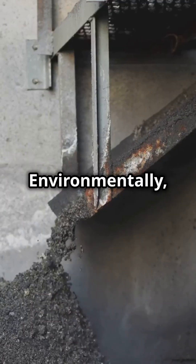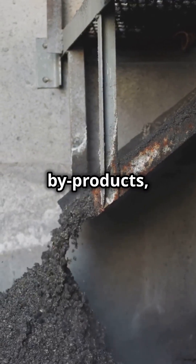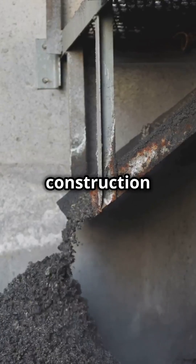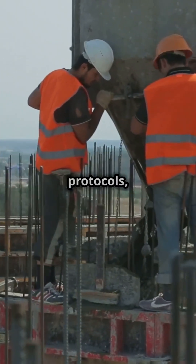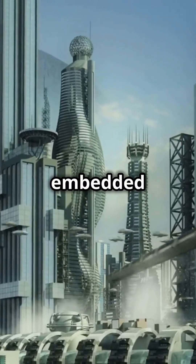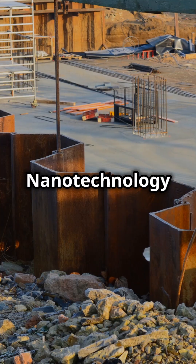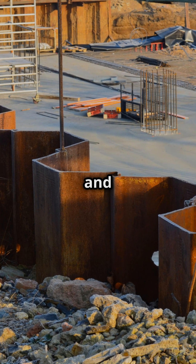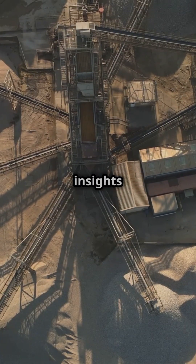Environmentally, nanotechnology cuts carbon emissions and utilizes industrial byproducts, aligning with eco-friendly construction practices. Despite challenges like mixing precision and safety protocols, the future is bright — think smart concrete with embedded sensors or self-healing structures redefining our cities. Nanotechnology is paving the way for smarter, stronger, and more sustainable concrete. Subscribe to Let Learn for more insights into engineering innovation.